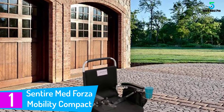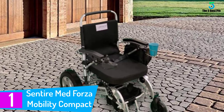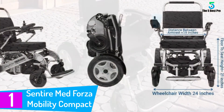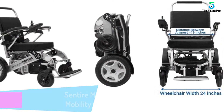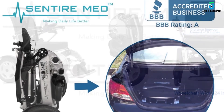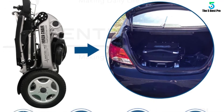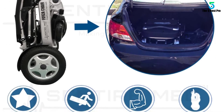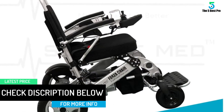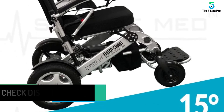At number 1: the Centere Med Forza Mobility Compact Aid Wheelchair. If you are looking for a mobility electric wheelchair with reliable and solid performance, look no further than the Centere Med Motorized Wheelchair. It is a durable and stylish wheelchair made of silver aluminum aircraft frames, and it includes matching footrests. This wheelchair is durable and lightweight and requires no maintenance. Its sharp turning radius allows you to navigate narrow paths and make sharp turns quickly. Also, the wheelchair is ergonomically designed to ensure extreme comfort.